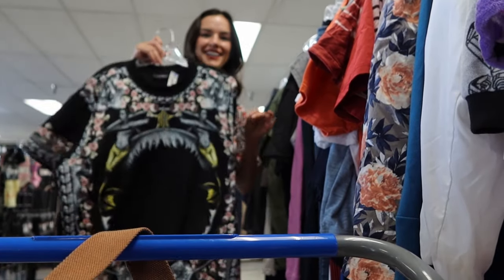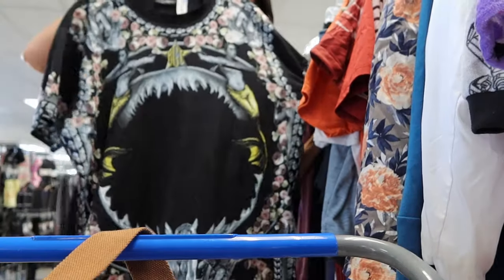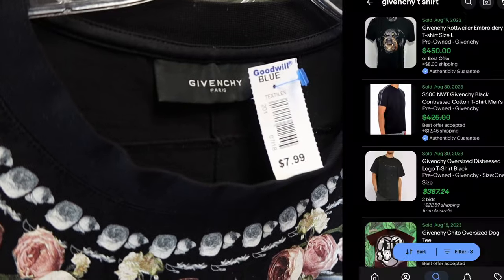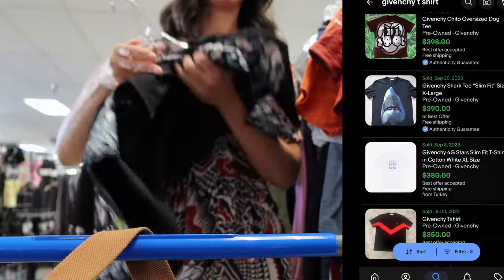Normally I go straight for the shoes, but this time I went to the new rack — and it's a good thing I did because I found this basically new Givenchy tee. These go for around $250 to $300. Crazy find.